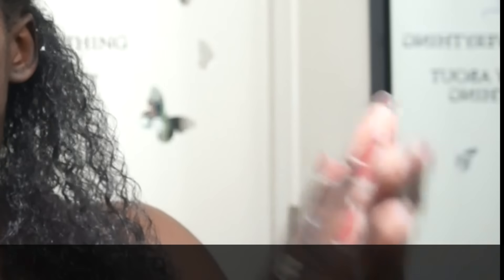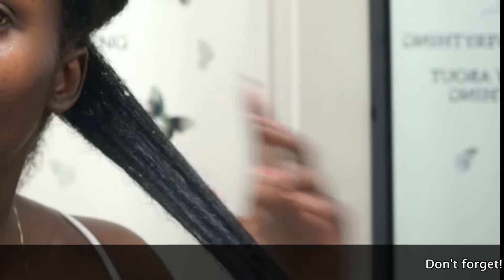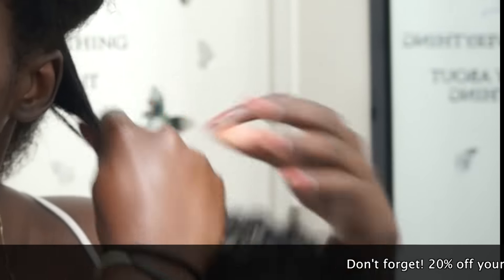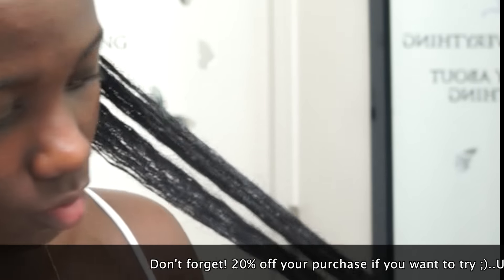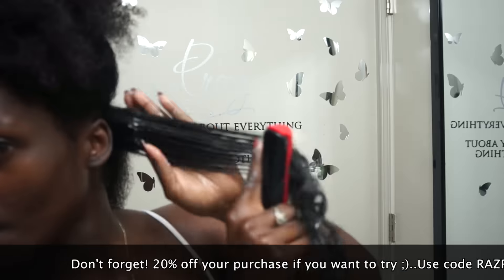I used a q-tip to apply it — I would put it on at night, go to sleep, and wake up and just wash my face like I normally would. Castor oil is the only oil I use to seal in moisture in my hair since it's thick, and I like to know that my hair is moisturized.